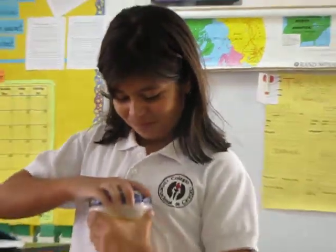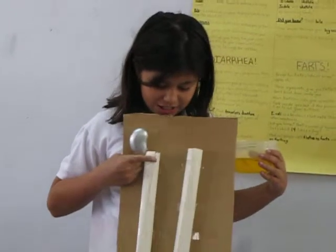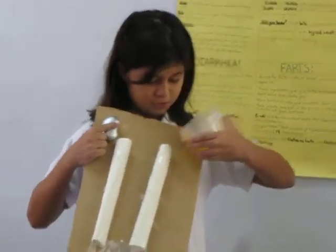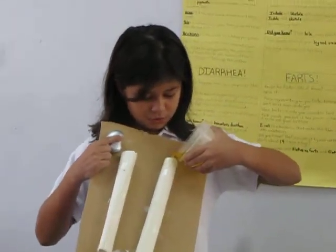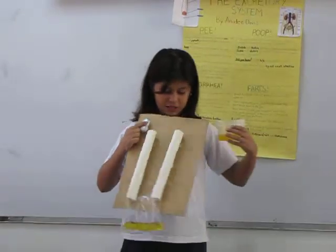And to show you, I made a model. But it's not the best one ever. So this is representing pee, but not real. So this here is the kidneys, the ureters, and the bladder. So I'm going to pour some of this water down to show how it works. So that's how it works — it goes to the bladder, like that.